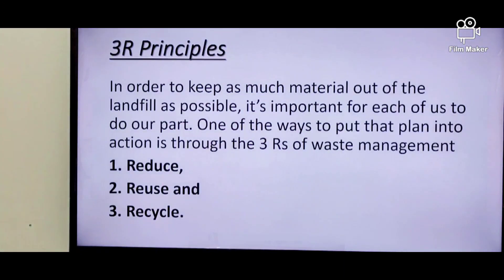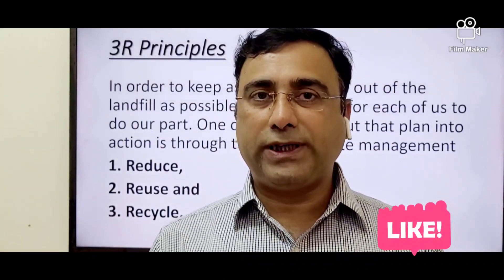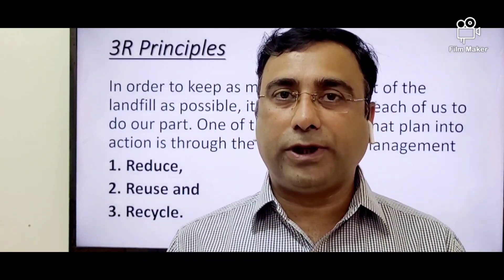This is the best method suggested by experts — that everyone, each of us, has to participate in the separation of plastic, disposal of plastic, and less creation of plastic waste.